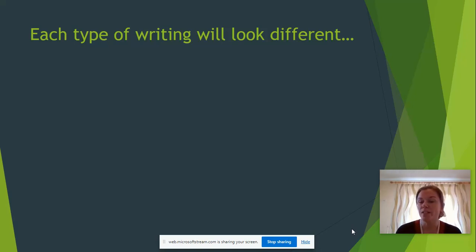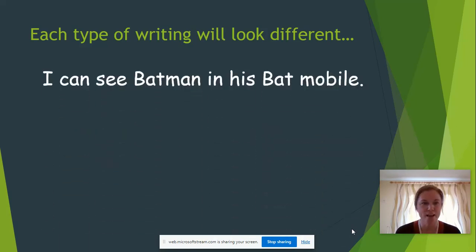Each type of writing looks different. Here is a sentence: 'I can see Batman in his Batmobile.' The reason it looks different is because it writes all the way across the page. You don't want your writing to go down when you're writing a sentence. When you write a sentence, you're telling somebody a piece of information. One word goes after another across the page.